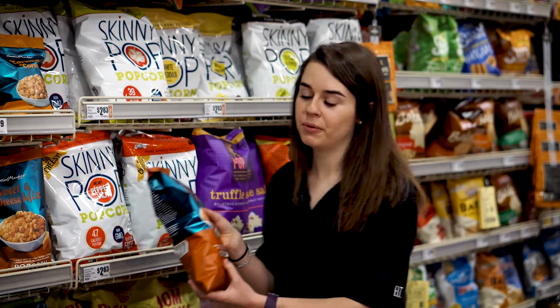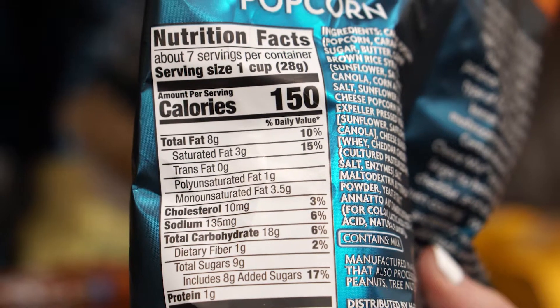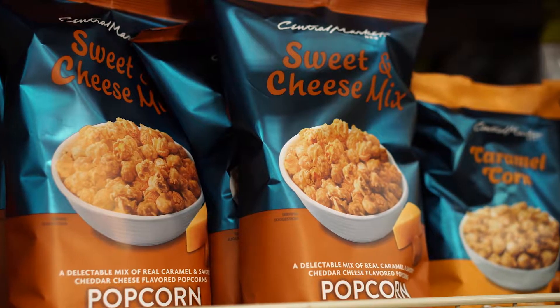Whereas this popcorn has 15 percent of your daily saturated fat, nine grams of added sugars, and has a laundry list of ingredients. So you're going to want to try to steer clear of products such as this.